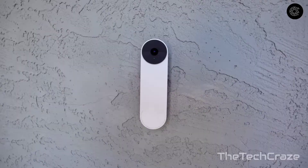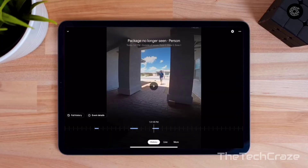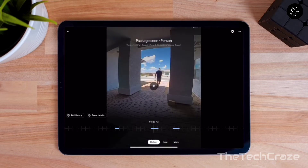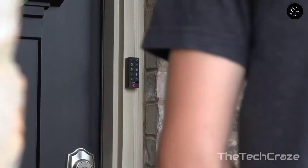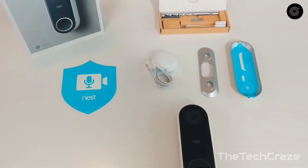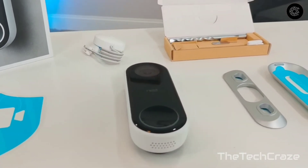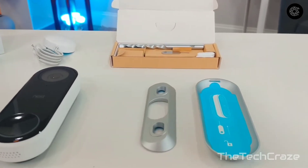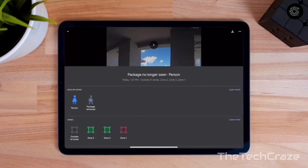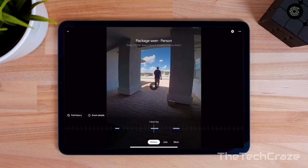Nest Hello: The Nest Hello has the highest recording quality of any video doorbell, with an exceptional microphone and speaker. Nest's camera can recognize faces and announce them when they come to your door — useful for letting trusted people into your home even when you're not around, especially when paired with a smart lock. It continuously records video so you never miss an event, and lets you set up specific notification zones. A Nest Aware subscription starts at five dollars a month to unlock all features.